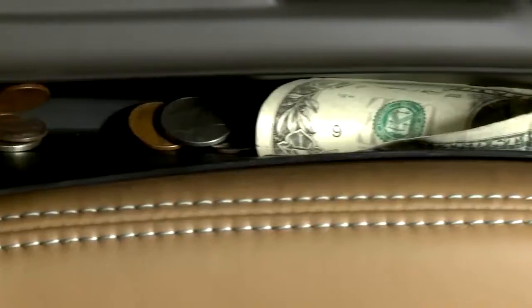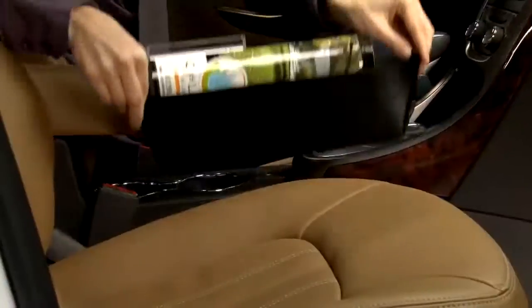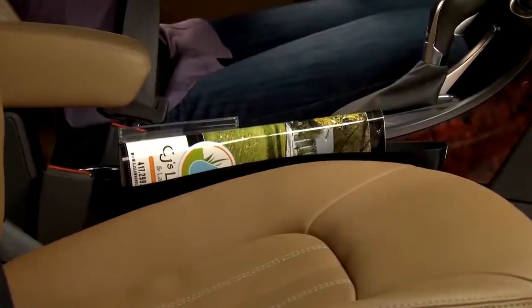Cell phones, jewelry, cash, coins, french fries and more — Catch Caddy grabs them all before they fall to the floor.